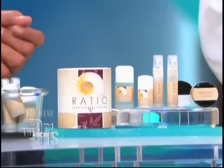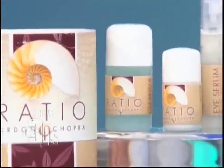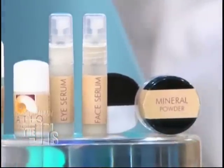It's based on a combination of Eastern and Western medicine. The first products are going to be a cleanser, a moisturizer, an eye serum, a facial serum with retinol, and a facial powder that has sunscreen in it. Everyone in the audience is going home with a Ratio gift certificate.